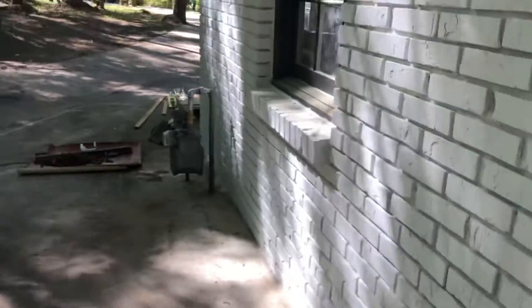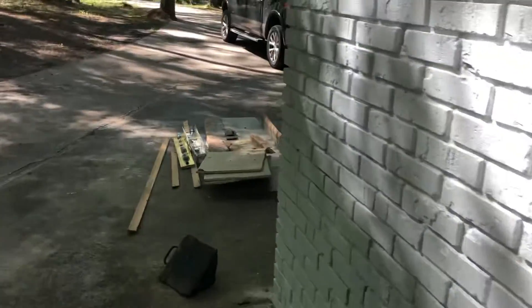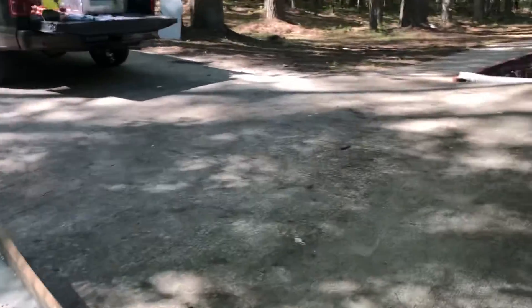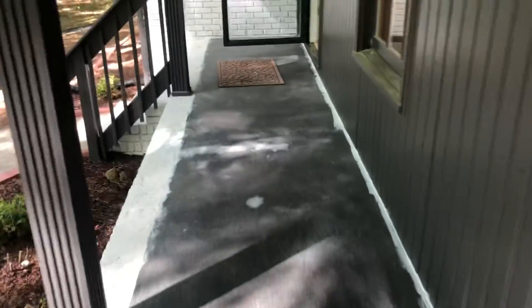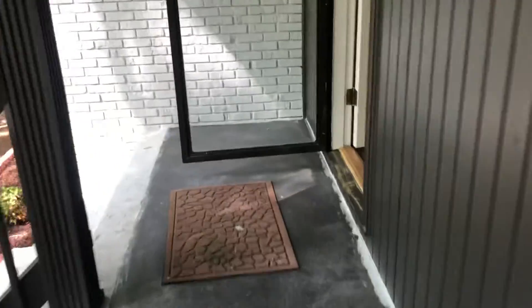We're gonna run inside real quick. I did the first level of the house caulking — I didn't realize there was a lot of caulking that needed to be done inside the house. I still got upstairs, which I couldn't really find much, but the master bedroom has a lot of caulking to do. The outer room needs very little.